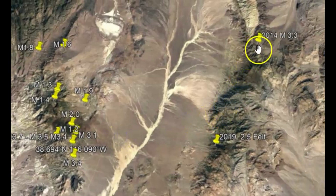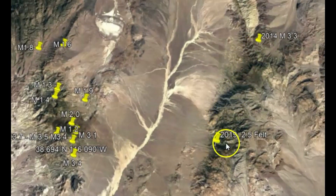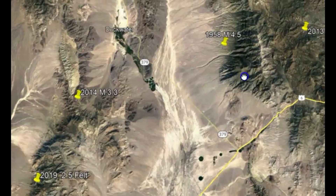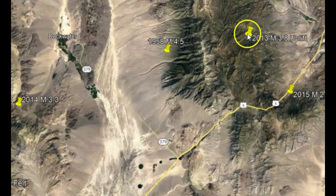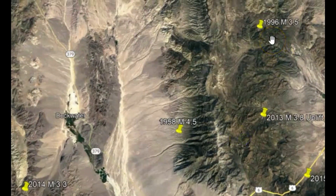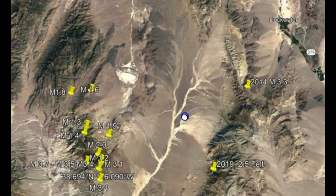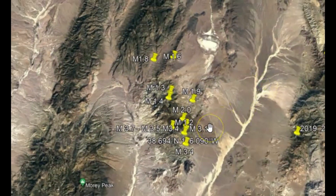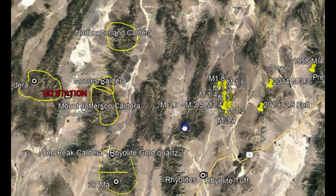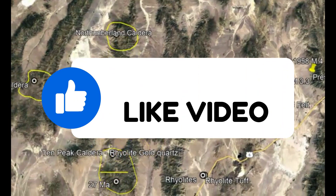Looking at historical data: 2014 had a 3.3, 2019 had a 2.5, 1958 had a 4.5, 2013 had uplift with a 3.8, 1996 had a 3.5. They just don't happen that often in this area, and all of a sudden there's a lot going on. We definitely have some earth changes coming. This area has five ancient calderas — one of them is divided into two.